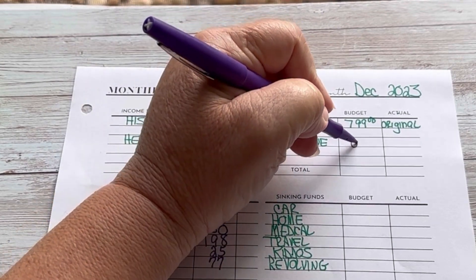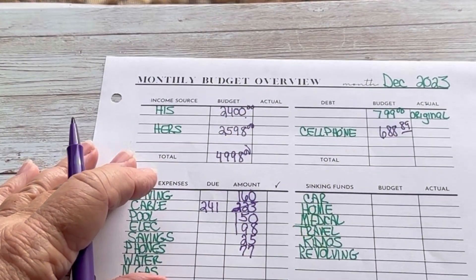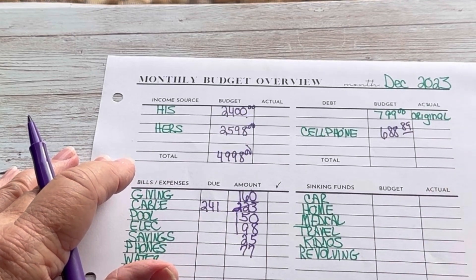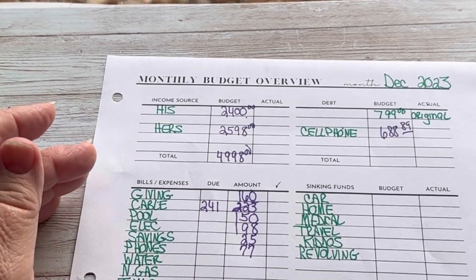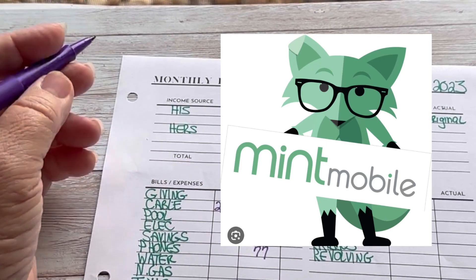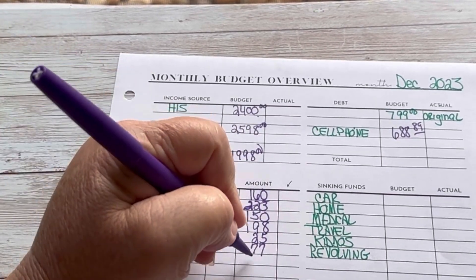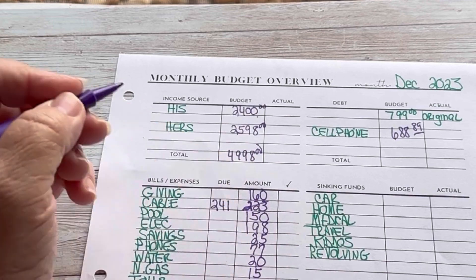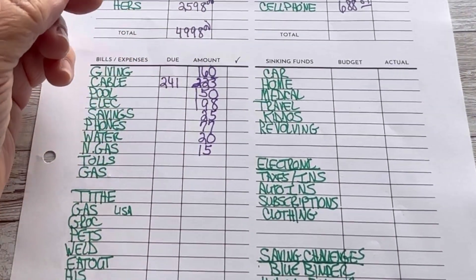The current balance on the cell phone is $688.89. There's no interest on those payments, and if I just let the payments go it would probably take us three years, but I'm going to get this paid off by December. I'm going to change my plan to the company that Ryan Reynolds represents — Mint Mobile. Water bill is $20, we have septic. Natural gas is $15, usually around $11 or $12. Tolls — my husband drives about 30 miles on the turnpike and toll roads — we budget $100.